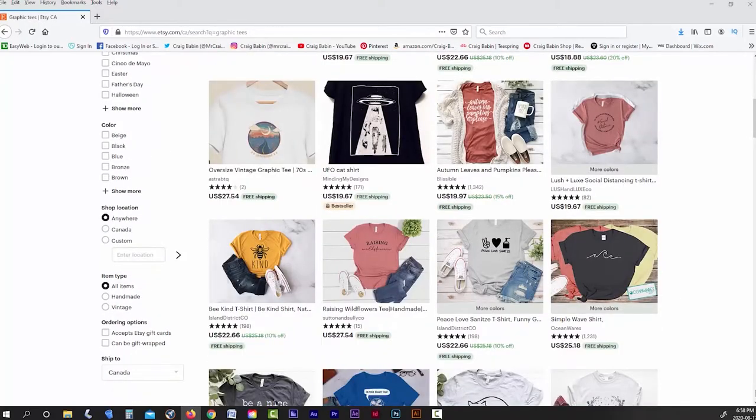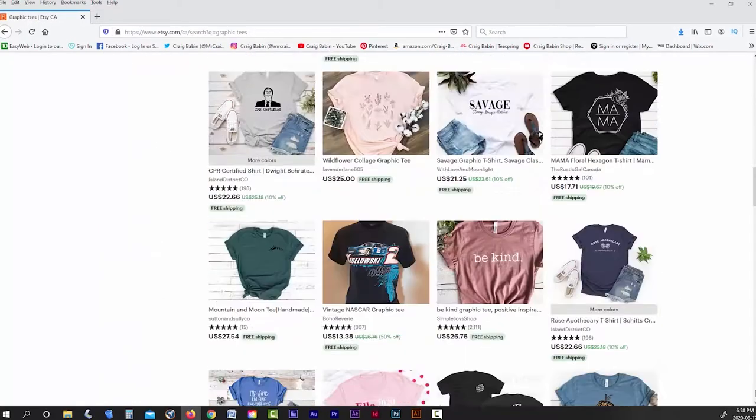That's not to say that you can't sell mass-produced items on platforms like Etsy — you absolutely can. In fact, there's a huge market for it. It's just that the platform itself tends to cater more to handcrafted custom items.